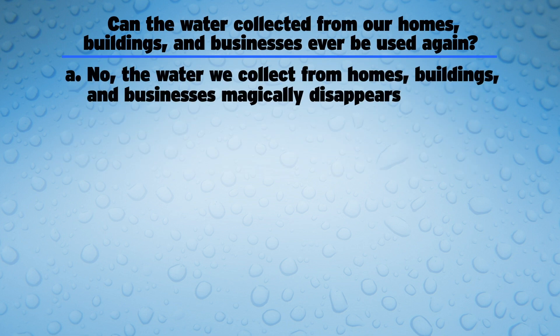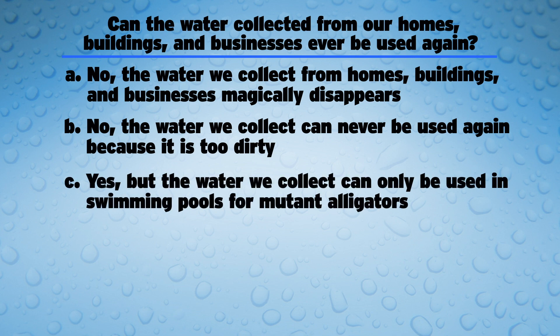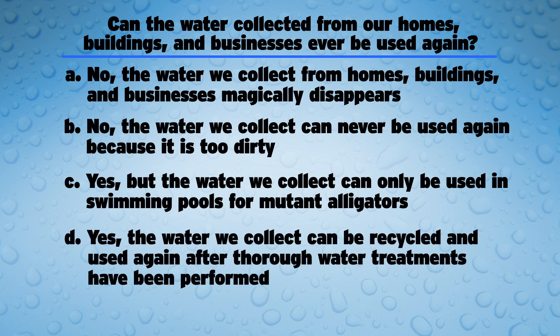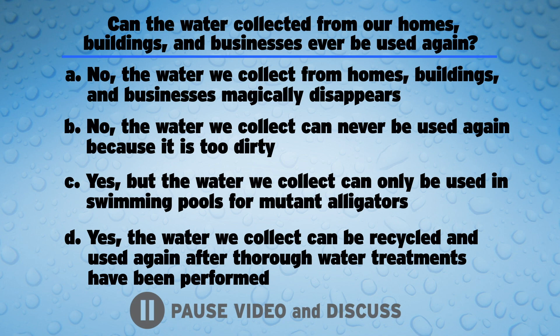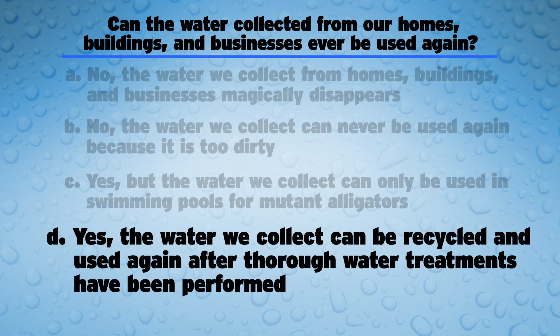A: No, the water we collect from homes, buildings, and businesses magically disappears. B: No, the water we collect can never be used again because it is too dirty. C: Yes, but the water we collect can only be used in swimming pools for mutant alligators. D: Yes, the water we collect can be recycled and used again after thorough water treatments have been performed. Pause now to discuss. The answer is D — yes, the water we collect can be recycled and used again after thorough water treatments have been performed. Now let's get back to the action.